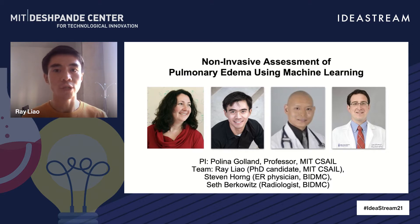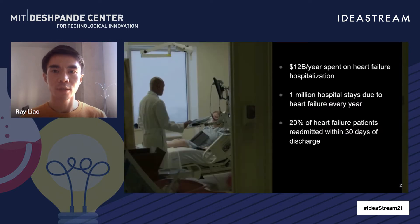We developed novel machine learning algorithms to non-invasively assess pulmonary edema in order to help physicians better manage heart failure patients. Dr. Stephen Horn is an emergency room physician. Two years ago, Dr. Horn reached out to our lab at MIT and told us how difficult and frustrating it is to manage heart failure.